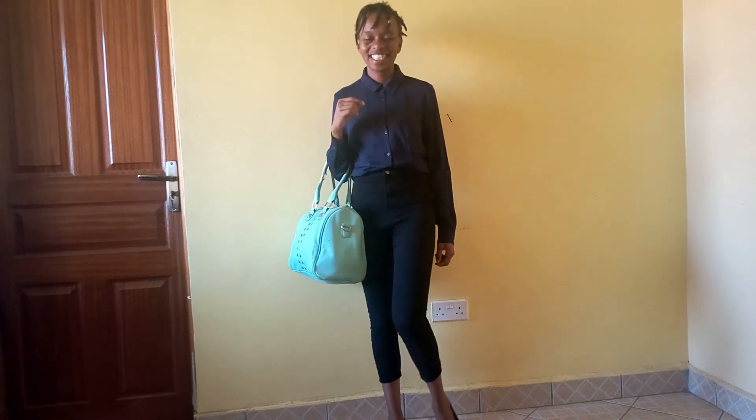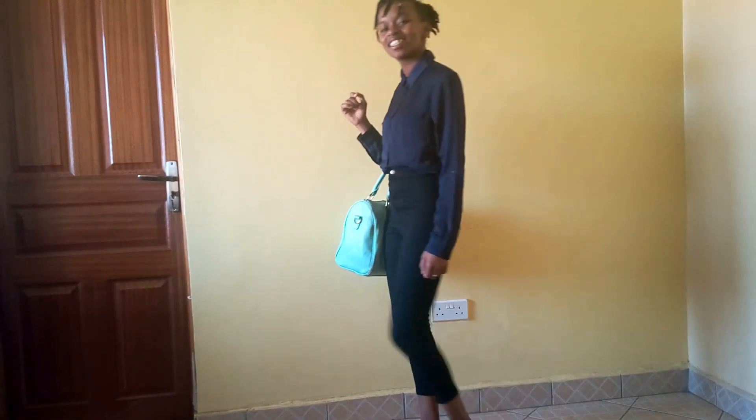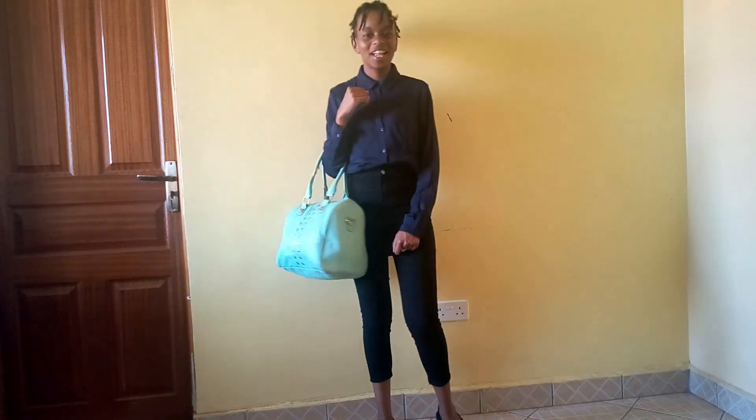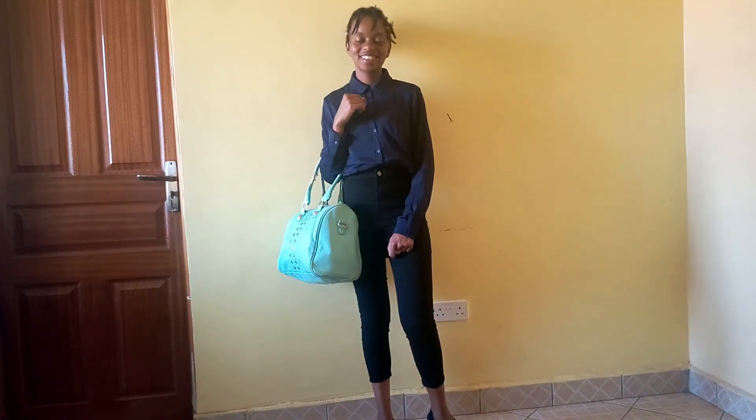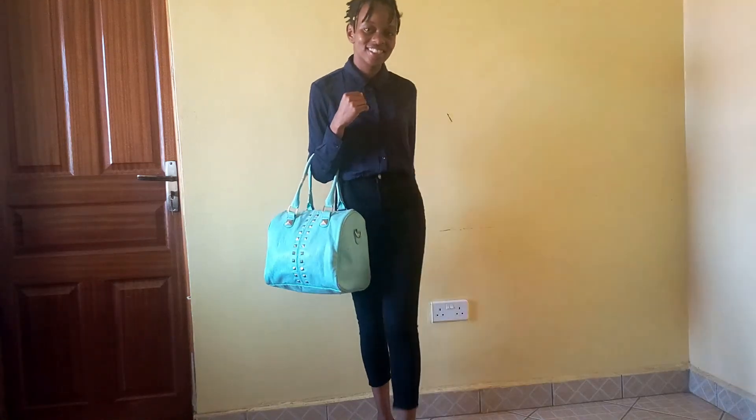So our last outfit is this blue button-up top, a black pair of jeans, and then I used a bright bag to brighten the outfit. This is the outfit to go for when you're going to those casual work days but you don't want to look off. Yeah, that is the look.